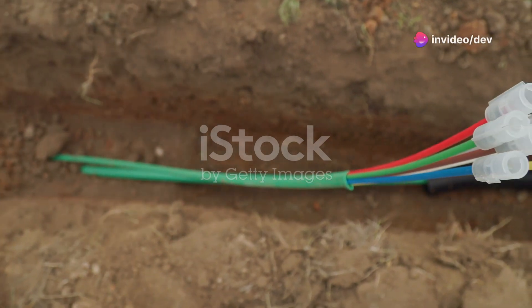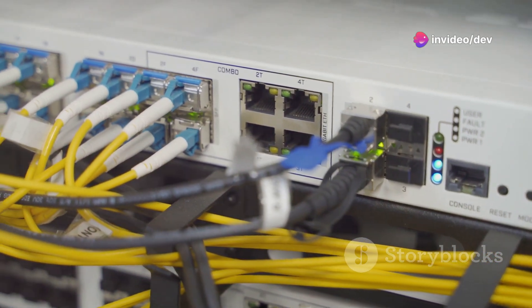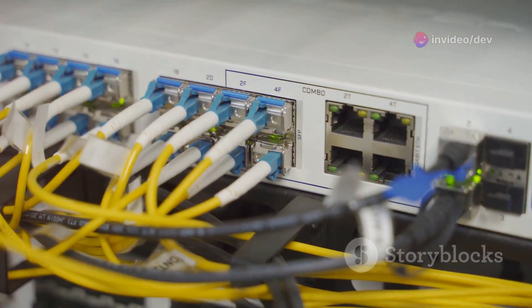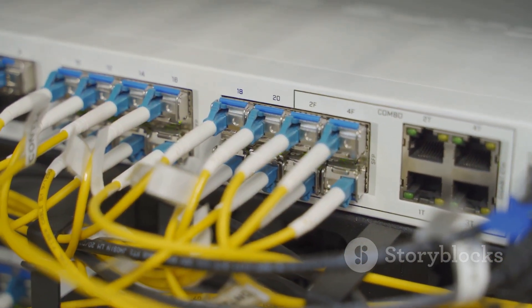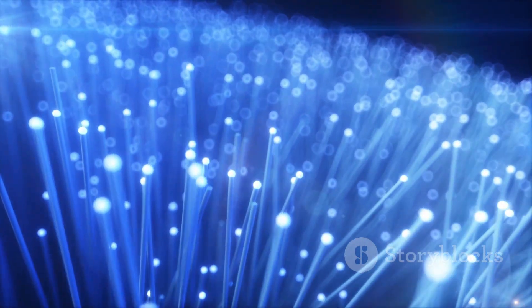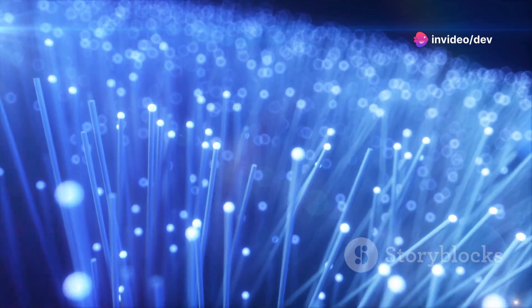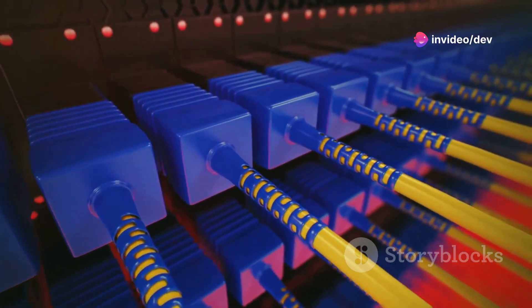Ever wondered how that lightning-fast fiber optic internet reaches your home? Today we're taking you on a journey from the fiber optic cables in the ground to the router in your living room. It all starts with fiber optic cables, which are thin strands of glass or plastic that transmit data as light signals — but how does this technology make its way to your doorstep?